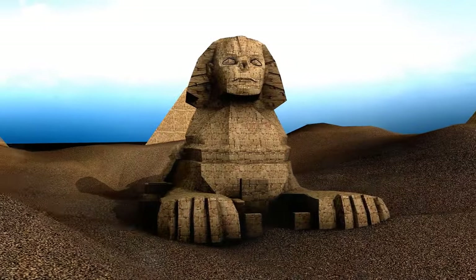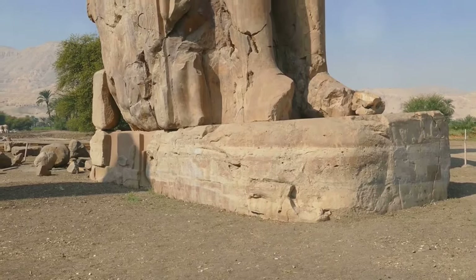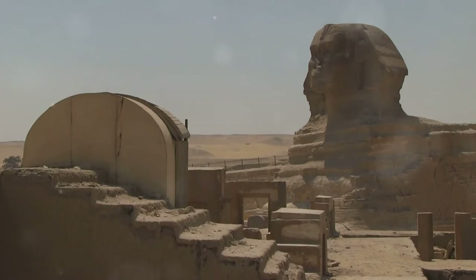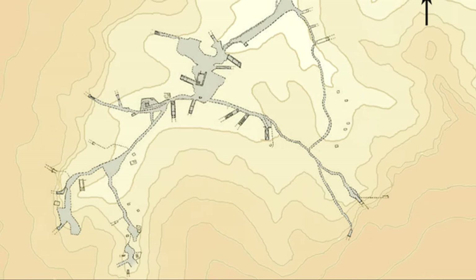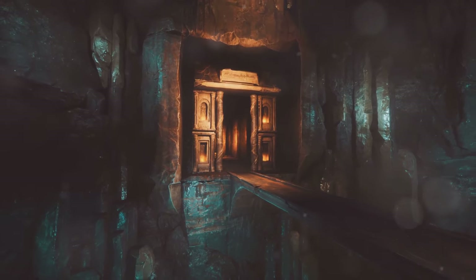As we approach the Valley of the Kings, the Colossi of Memnon emerge from the desert haze. These statues stand guard at the gateway to the necropolis, a testament to the grandeur of the pharaohs. The ancient Egyptians believed the tombs were protected by powerful spirits and magical spells. As we pass between the colossi, we enter a world where the line between the living and the dead blurs.